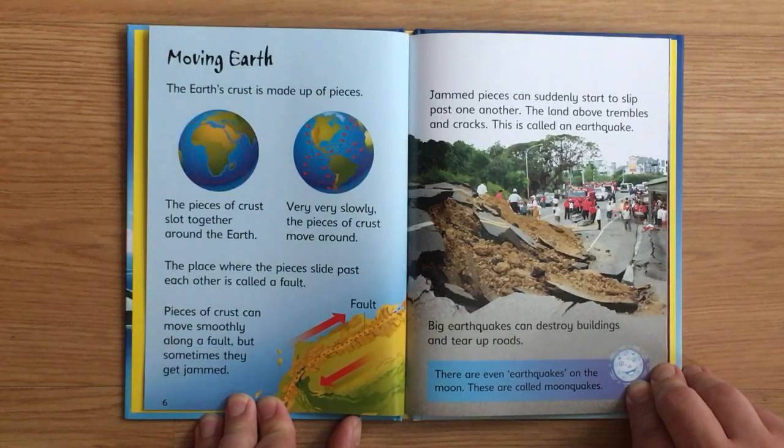Moving Earth. The Earth's crust is made up of pieces that slot together around the Earth. Very slowly, the pieces of crust move around. The place where the pieces slide past each other is called a fault. Pieces of crust can move smoothly along a fault, but sometimes they get jammed. Jammed pieces can suddenly start to slip past one another — the land above trembles and cracks. This is called an earthquake.